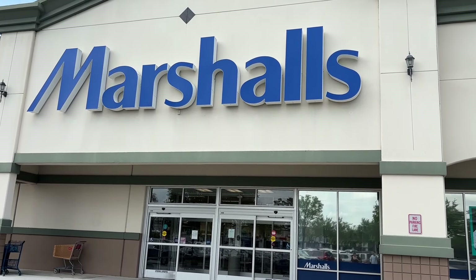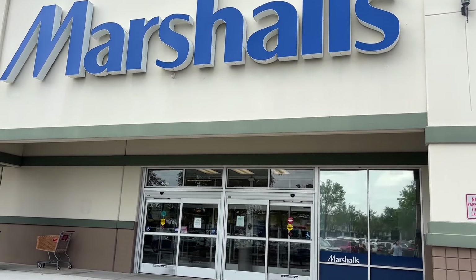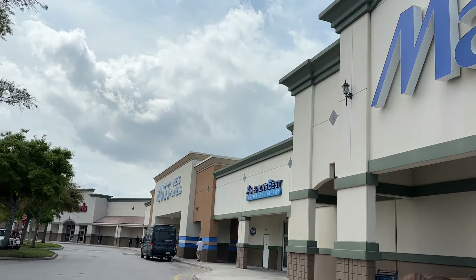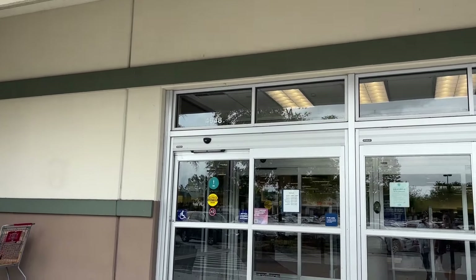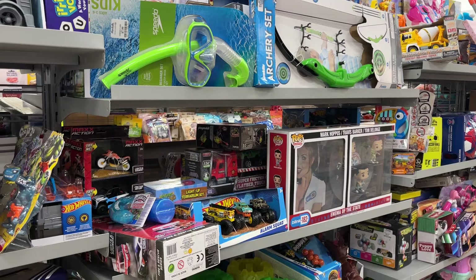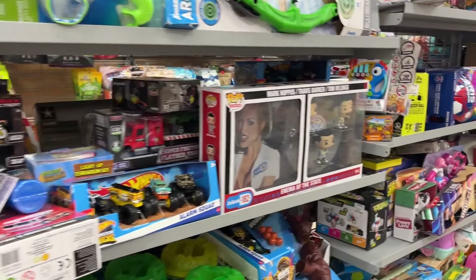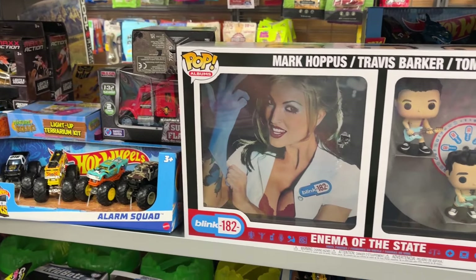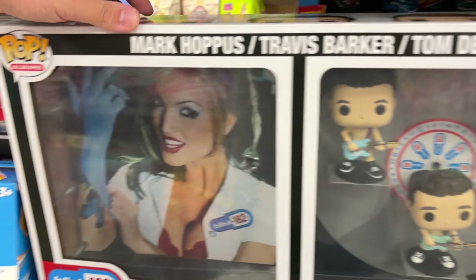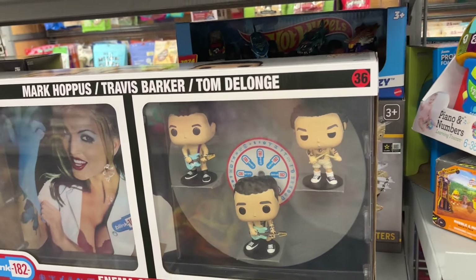They also have Jurassic World Dominion mystery minifigures here — we actually did an unboxing of these when we found them at Five Below for around five dollars each. Here they're seven dollars each and they're pretty old, so it's nice to see them in stores. Our next stop is Marshalls, where there have been a lot of recent posts about Funko Pops coming in. There's also a Ross nearby, so let's go check both out.